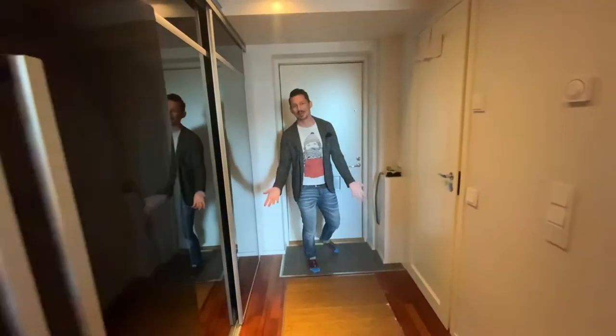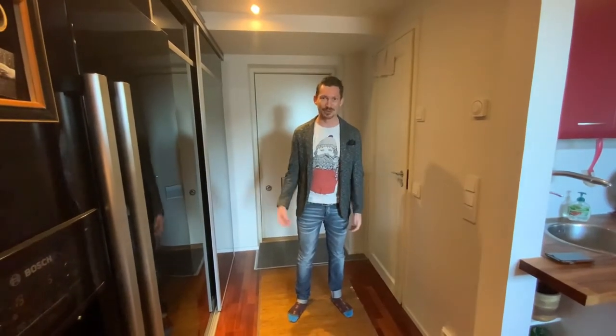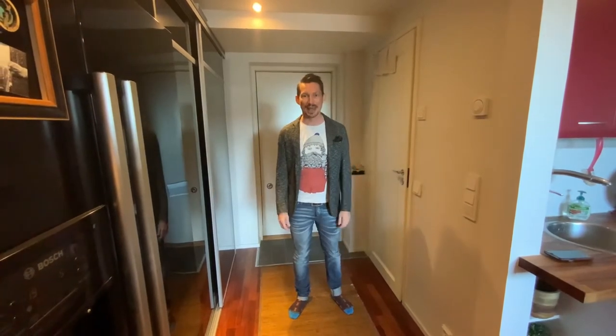Hi there everybody. I did promise to make a little video about where I live. I am very passionate about this little loft apartment in Helsinki that I have, so I thought to share with you a little bit of what I have here.